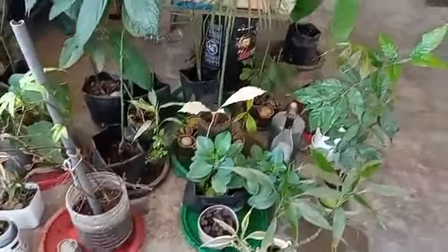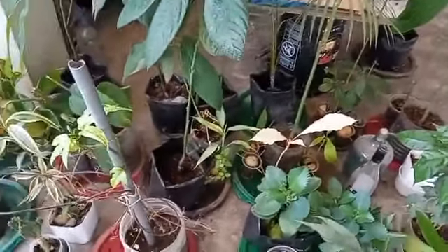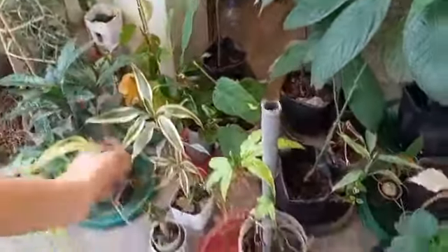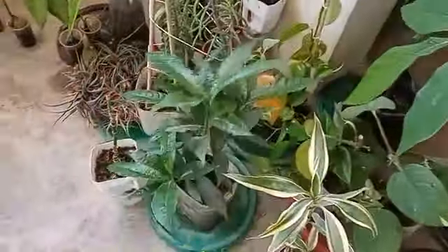Cuéntame ahora, aquí tenemos plantas frutales. ¿Qué frutas podemos obtener aquí en estas plantas importantes? Mira, aquí tienes la palta, que ya tiene más de un año, casi dos años tiene esta. Este es el maracuyá. Esta, por ejemplo, es la planta de lukma. Acá tengo, por ejemplo, plantas de pacay.